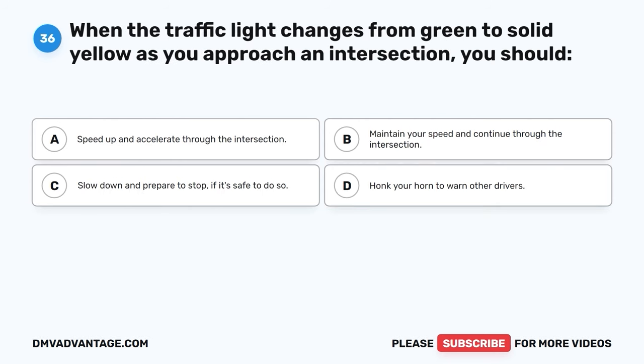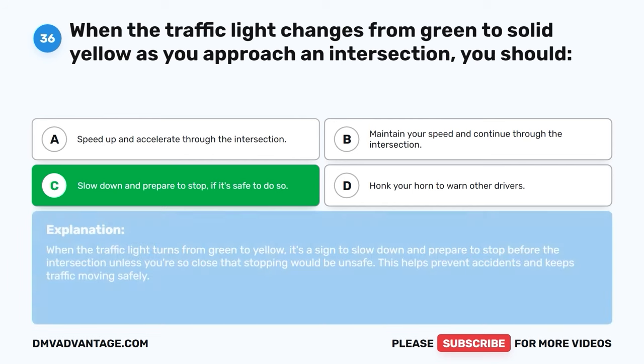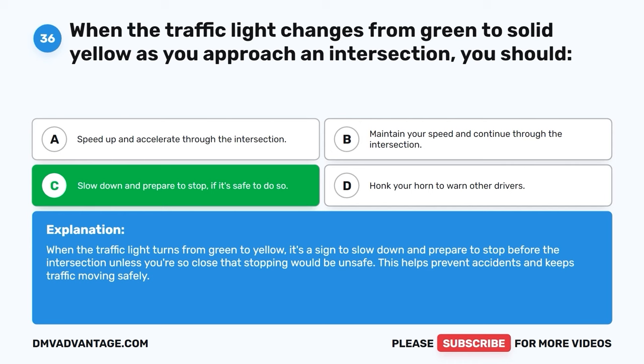Question 36. When the traffic light changes from green to solid yellow as you approach an intersection, you should: A. Speed up and accelerate through the intersection. B. Maintain your speed and continue through the intersection. C. Slow down and prepare to stop, if it's safe to do so. D. Honk your horn to warn other drivers. The correct answer is C, slow down and prepare to stop if it's safe to do so. When the traffic light turns from green to yellow, it's a sign to slow down and prepare to stop before the intersection, unless you're so close that stopping would be unsafe. This helps prevent accidents and keeps traffic moving safely.